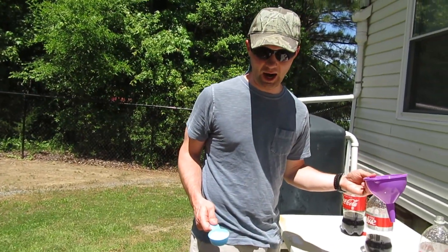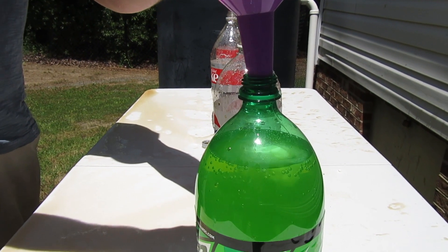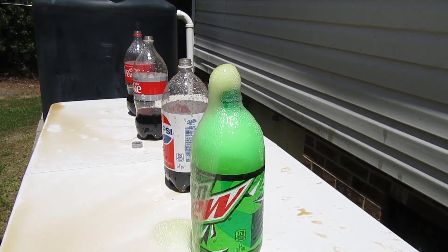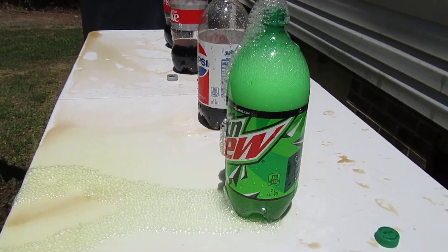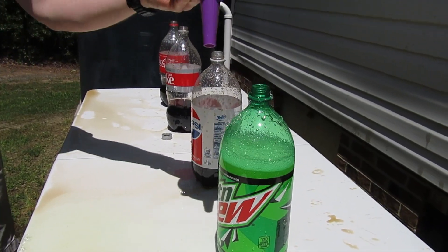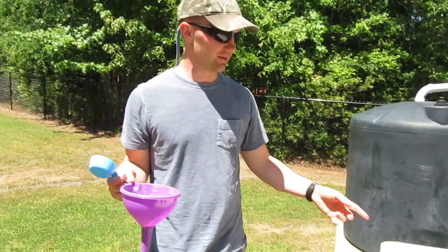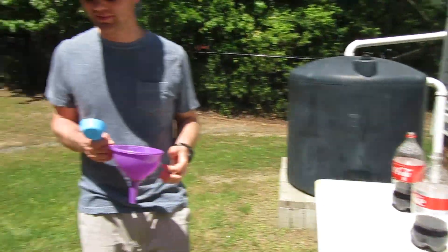All right, last we got the Mountain Dew. Here we go. Oh well, the Mountain Dew didn't do much with the Mentos either. So the baking soda works a lot better than the Mentos did. Definitely. Especially the Cokes — the diet went above the house.